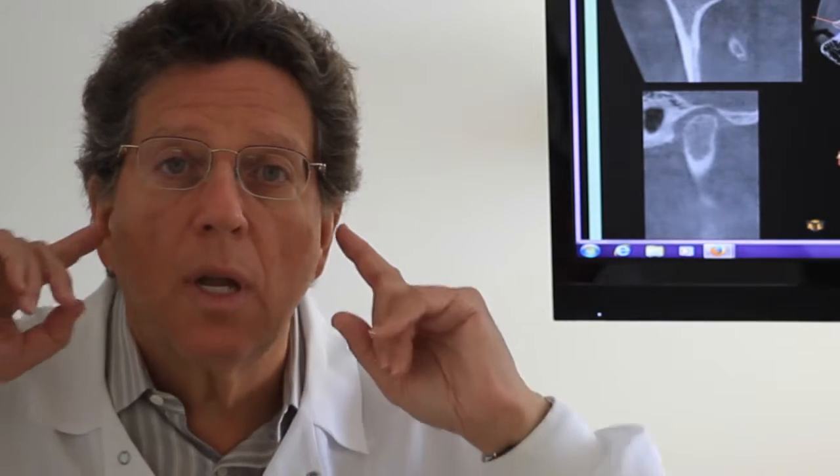When the jaw bone is in a healthy anatomic position, the muscles are lined up in their natural, biologic, healthy positions, and then everything should work much, much better.